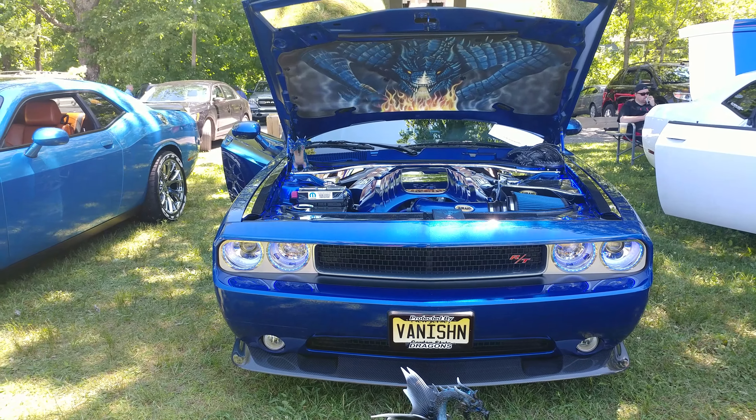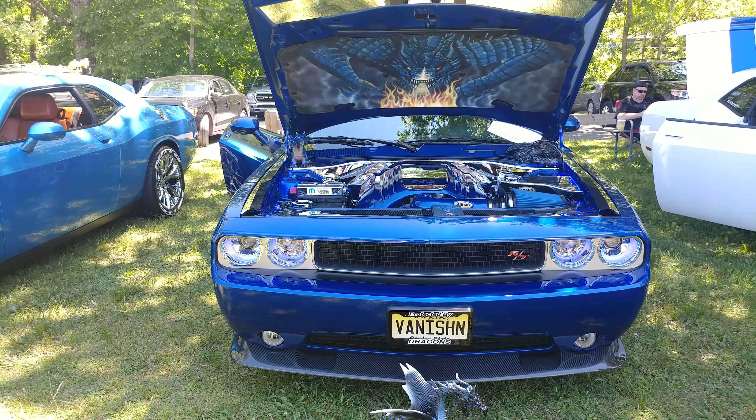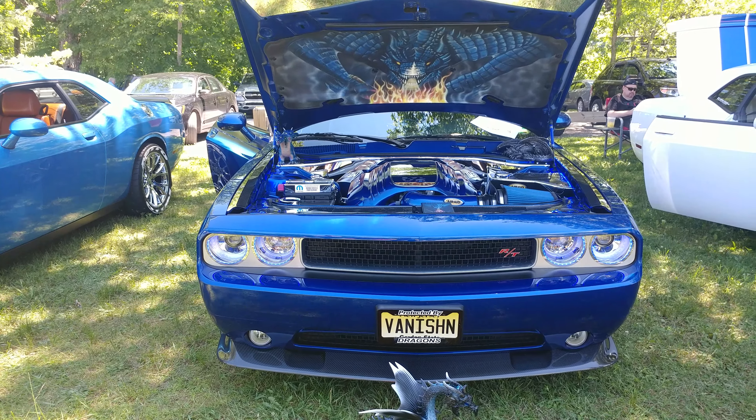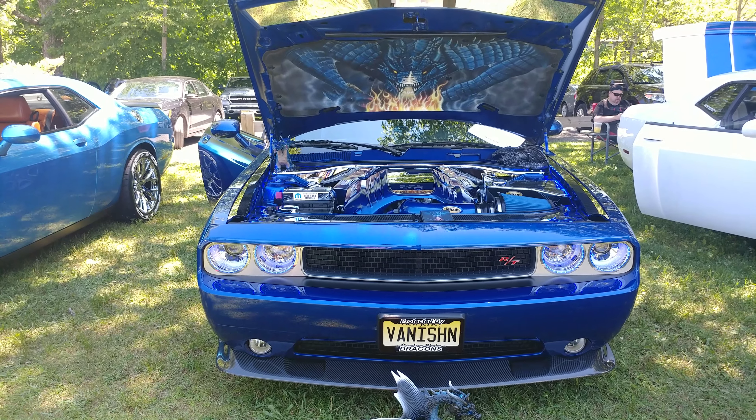2012 Blue Streak Pearl Dodge Challenger RT. She calls this one the Blue Dragon. Look at the art underneath the hood.